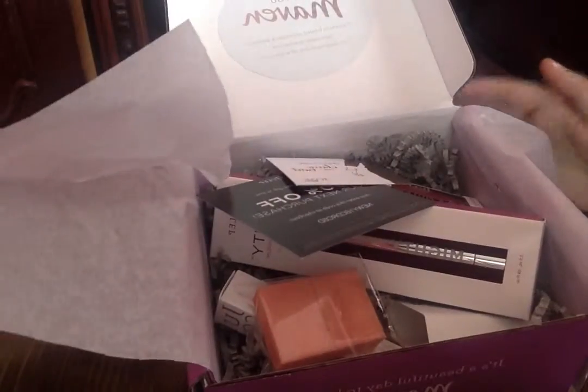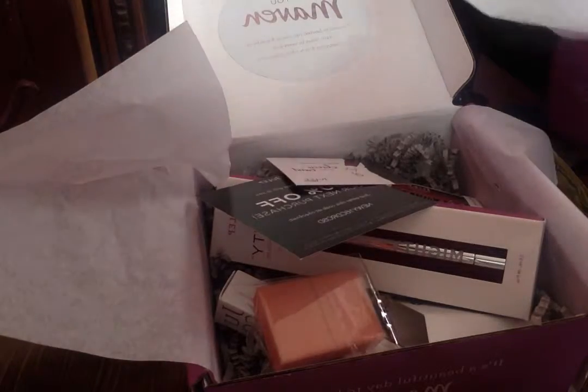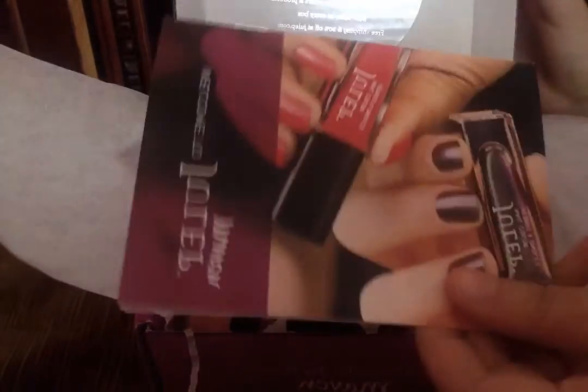Now I'm going to move on to the next box, which is my sister's box. This is how it looks inside — pretty much the same layout.